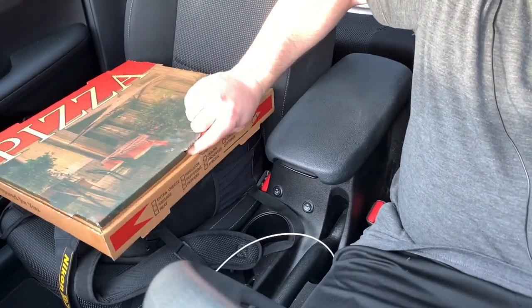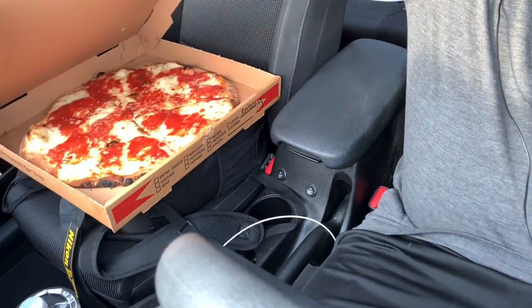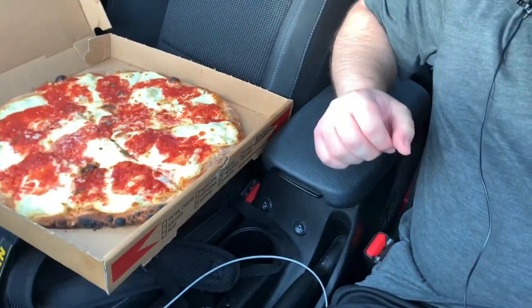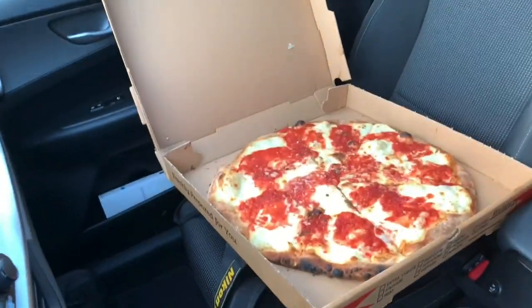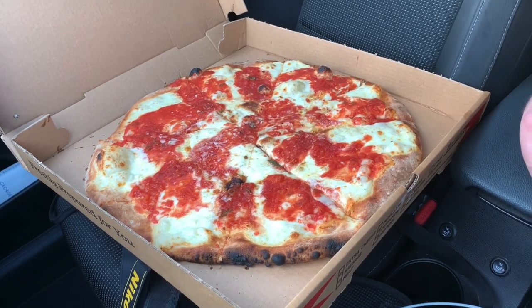I wanted to do coal-fired because I just had a coal-fired pizza the other day when I reviewed the pizza over at Campania, which I loved — well, I liked it a lot. Maybe I didn't love it, but I liked it a lot. As for this pie, you don't know until you taste it, but it looks okay.